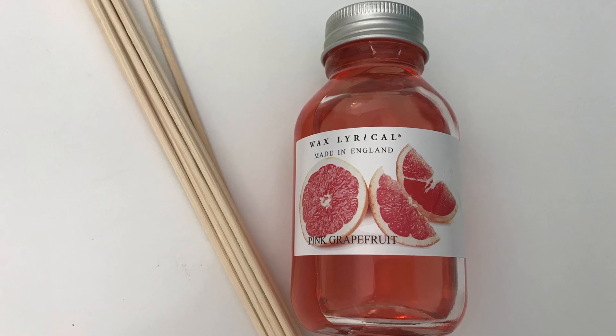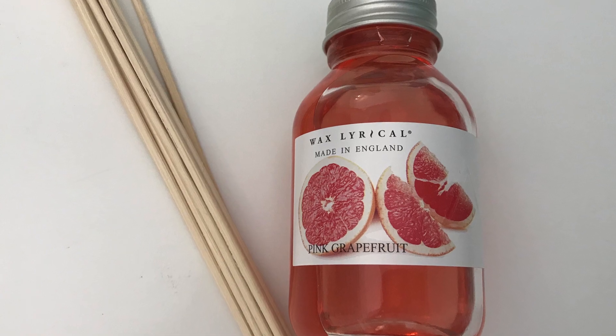The next item is from the brand Wax Lyrical, and this is their Pink Grapefruit Fragranced Reed Diffuser. It says: a fresh and juicy fragrance with ripe pink grapefruit, touches of exotic kiwano melon and a floral note of rose petals.